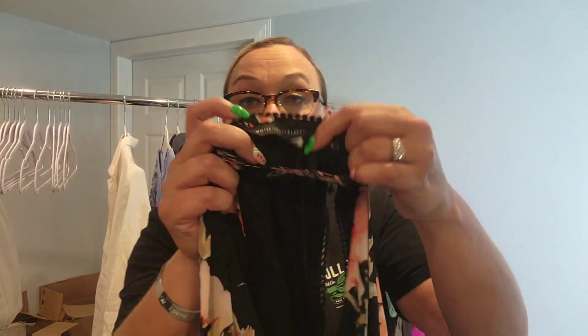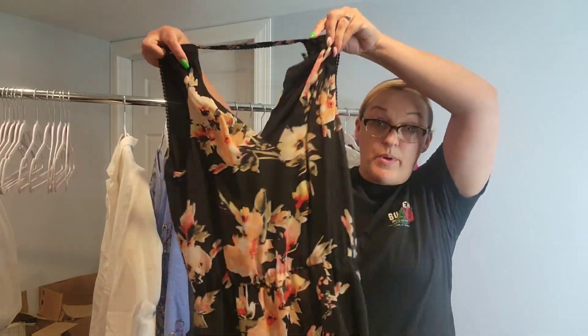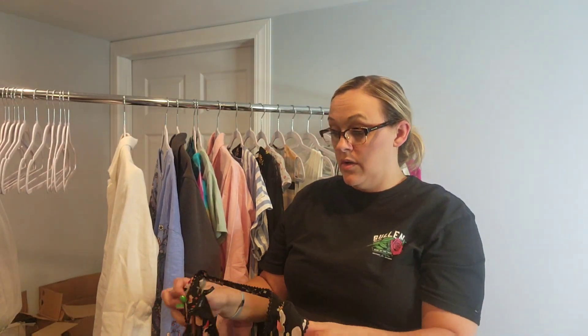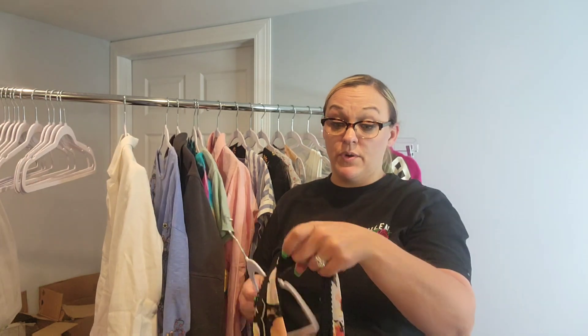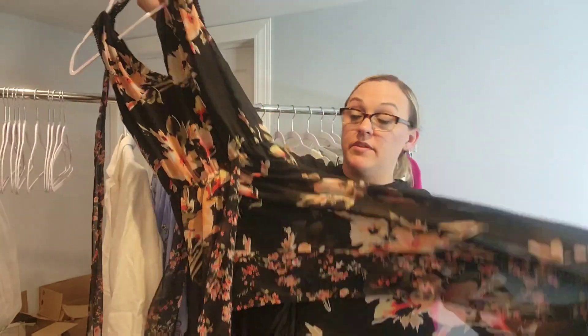I haven't even shown you the best item yet — I'm so excited, stay with me! This brand, when you can find it cheap with newer tags, does really well for me especially in dresses. The brand is White House Black Market. I haven't found anything by that brand in a while, but I did find this really pretty dress. Fun fact: do not use their stock photos or you will get taken down off eBay. It's very pretty, kind of wraps in the front.